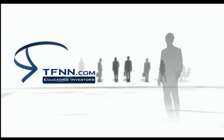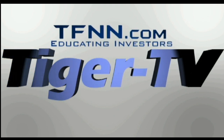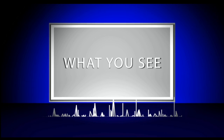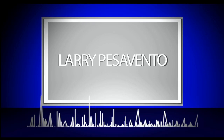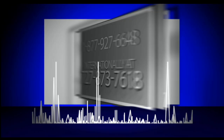Welcome to your trading journey. Because when you know better, you invest better. Join us and experience the difference today. TFNN, Educating Investors. The following is a presentation of TFNN. Trade What You See with Larry Pesavento. Call now toll-free at 1-877-927-6648 or internationally at 727-873-7618. Now, Larry Pesavento.